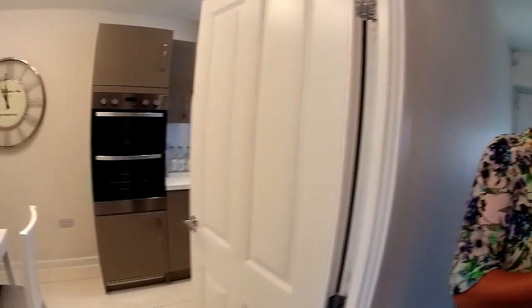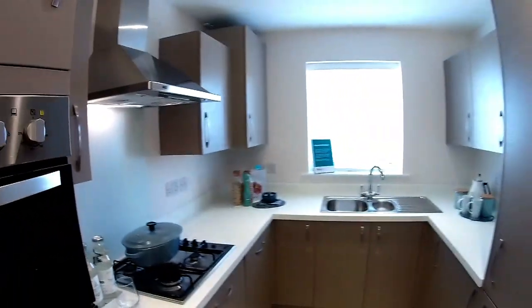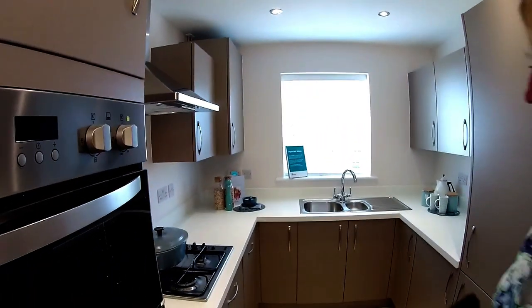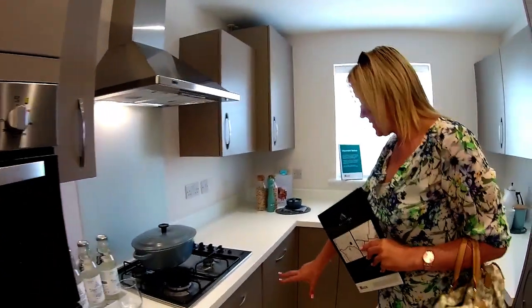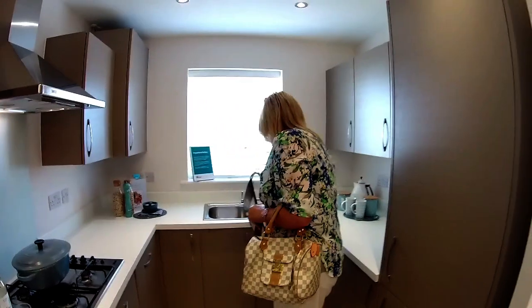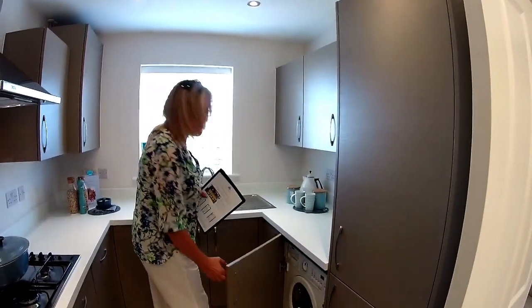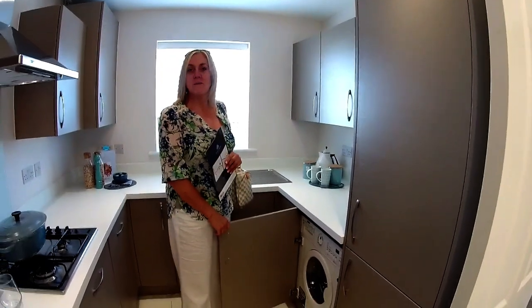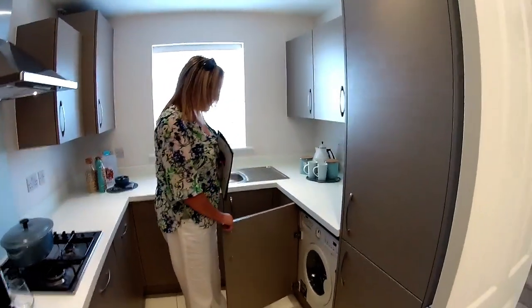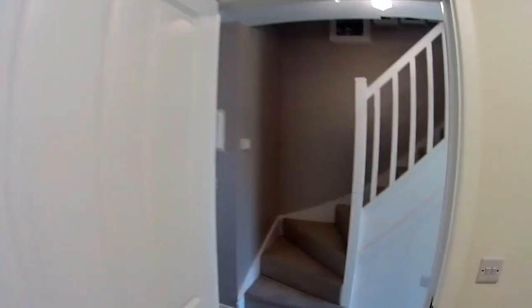Shall we delve back into the kitchen? We certainly can. Let's have another look. We've got cupboards, an integrated dishwasher, storage underneath. I didn't open this one — there we go, I missed it. That's where the washing machine is. Good job we checked. So all your appliances are all in the kitchen.